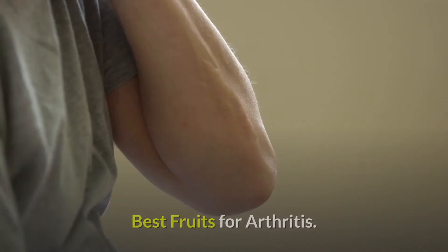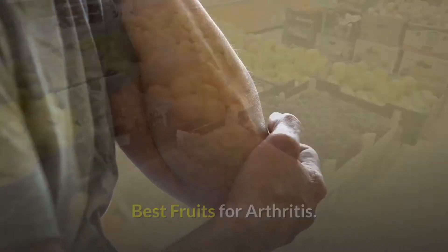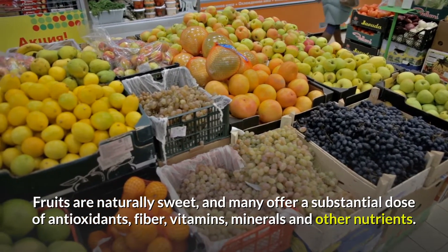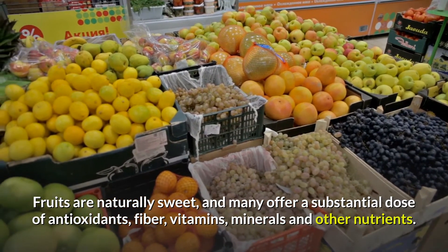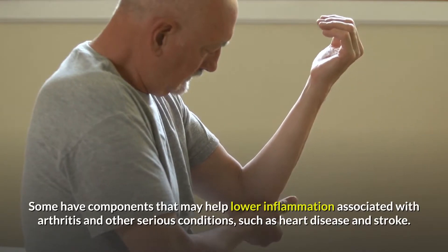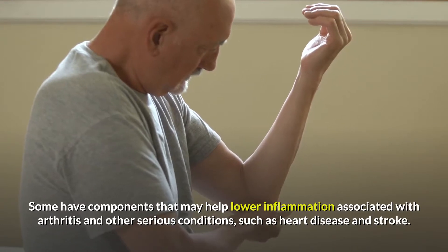Health and fitness: the best fruits for arthritis. Fruits are naturally sweet and many offer a substantial dose of antioxidants, fiber, vitamins, minerals, and other nutrients. Some have components that may help lower inflammation associated with arthritis and other serious conditions such as heart disease and stroke.